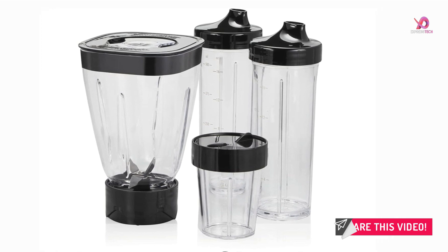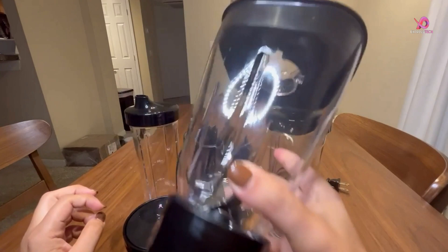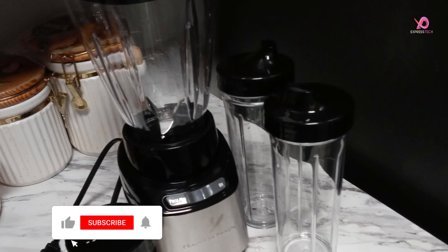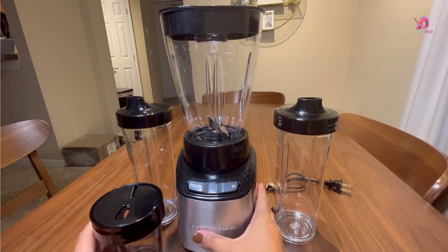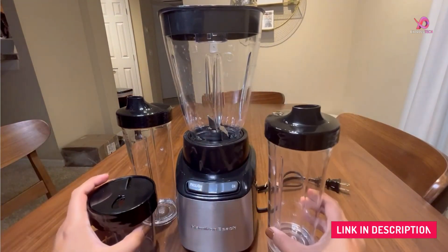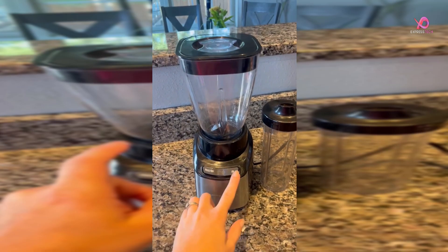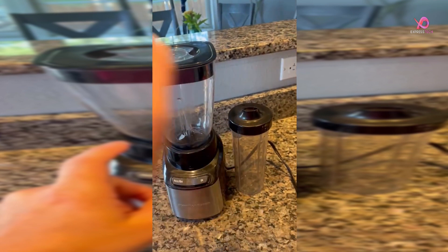One of the standout features of this blender is its two 16-ounce travel jars with drinking lids. This allows you to blend your shakes or fruit smoothies directly in the travel jar and then take them on the go — perfect for busy mornings or post-workout refueling. Cleaning up after use is a breeze — just rinse the jars or place them in the dishwasher. If you're looking for a reliable and versatile blender that can handle everything from smoothies to grinding spices, look no further than the Hamilton Beach Stay or Go Blender.